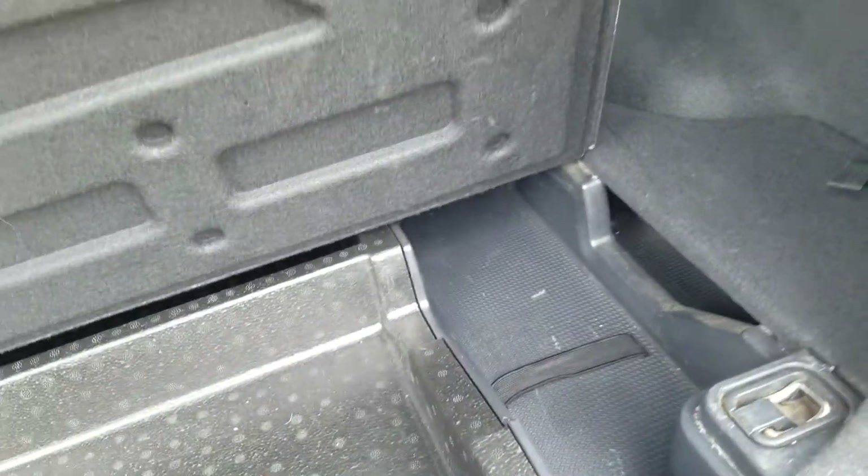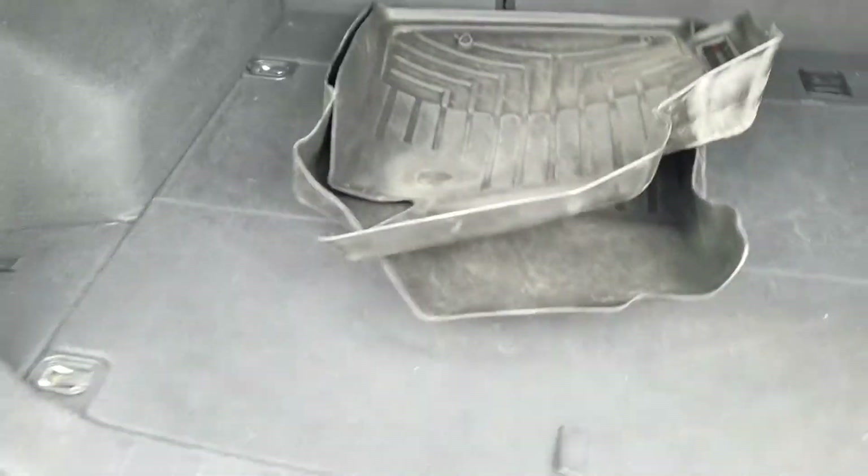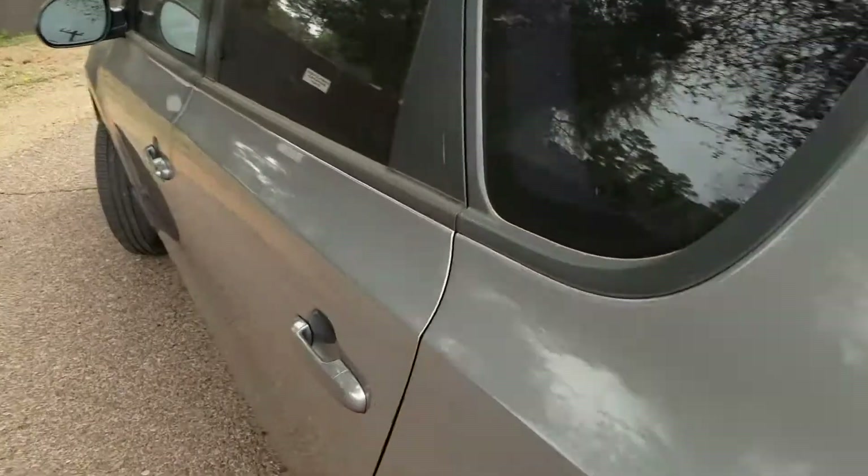It does have this nice little storage area that continues up in there a bit, as well as these interesting little side pocket things. Why not use the extra space? You've got a rag and some gloves in there. It also has little tie-down hooks, which are a nice touch if you have anything heavy that you don't want moving around on your journey.